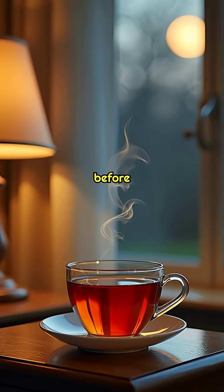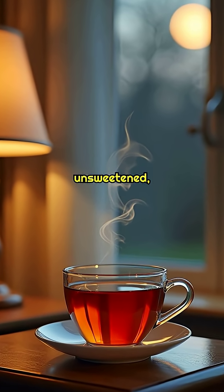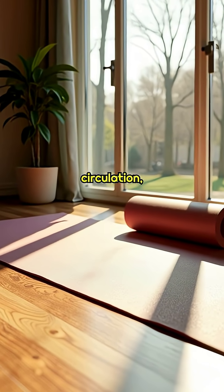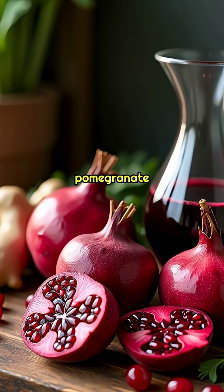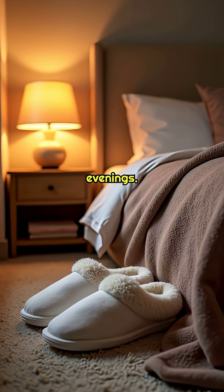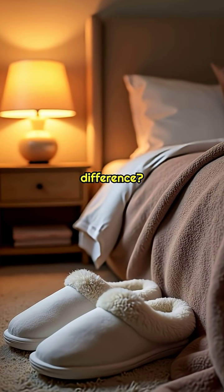Sip one about an hour before bed, keep it unsweetened, and add light stretching to boost results. For next-level circulation, rotate beets and pomegranate on alternate nights, and use ginger on colder evenings. Which drink helps your legs feel the difference?